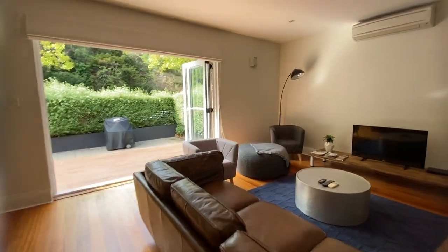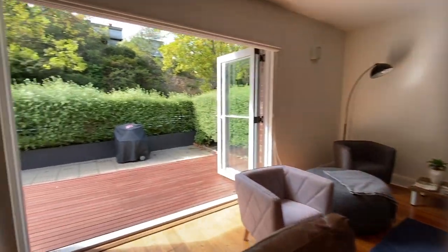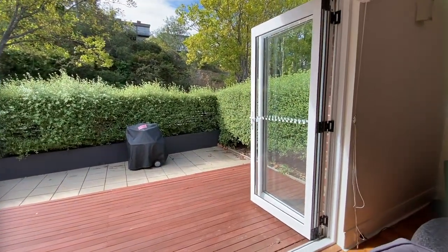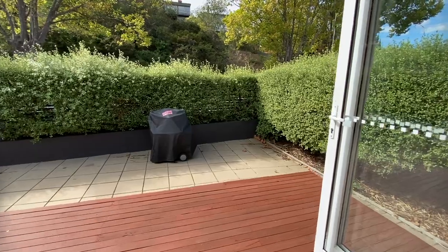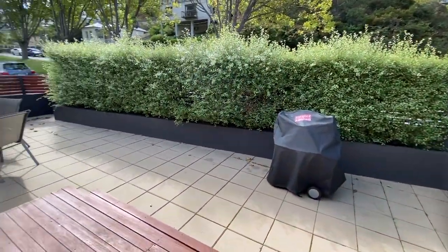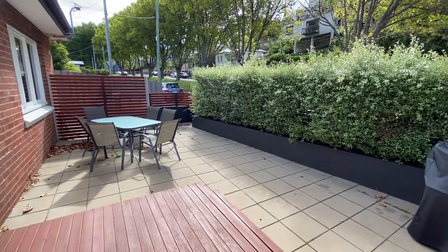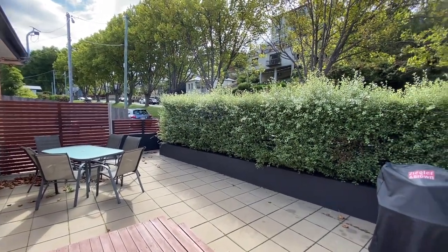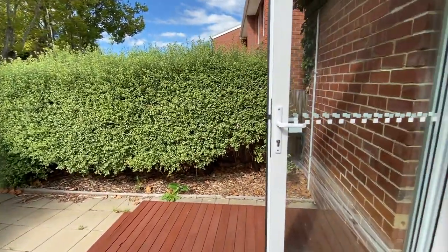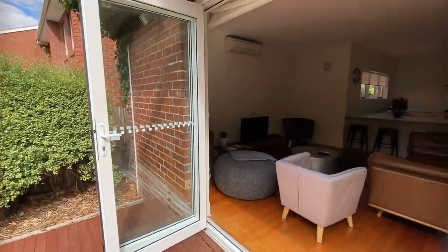Now this gorgeous open-plan living space, as you can see, comes out onto a lovely entertaining area. These doors are fully open.